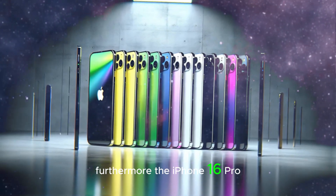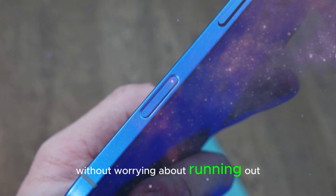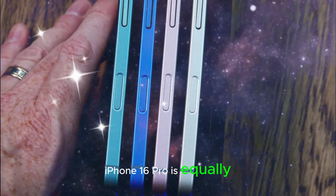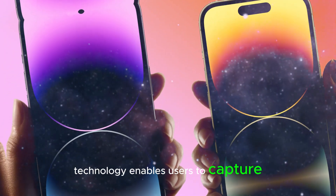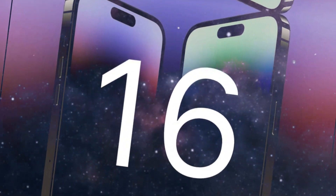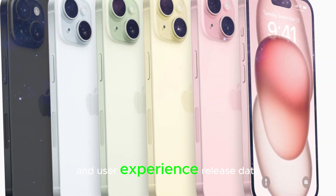Furthermore, the iPhone 16 Pro boasts a groundbreaking battery design engineered to provide extended battery life, ensuring users can enjoy their devices without worrying about running out of power. The camera system is equally impressive, featuring a 5X telephoto lens and 48MP sensor, enabling users to capture stunning images and videos with unparalleled clarity. The camera system works in harmony with the A18 Pro chip, leveraging AI capabilities to enhance image quality and user experience.